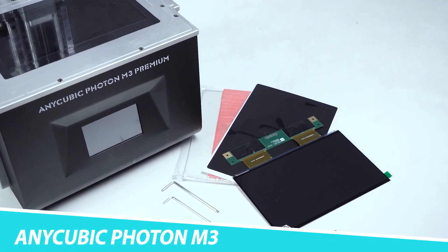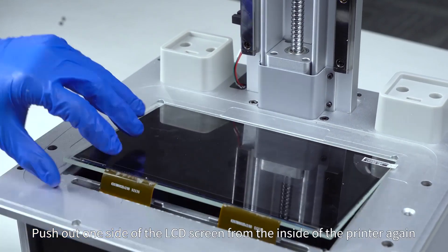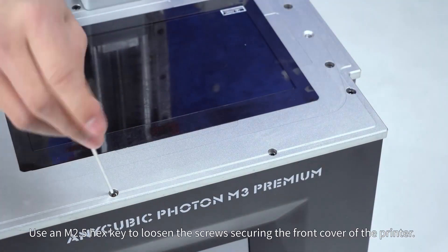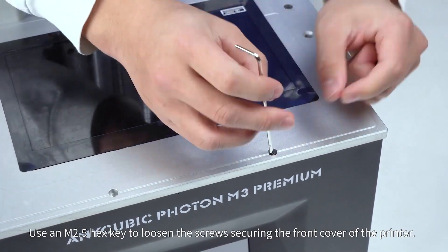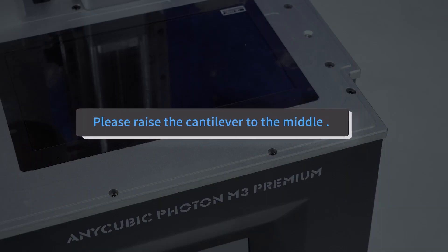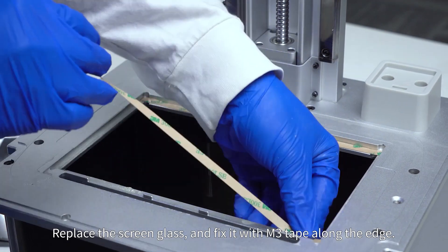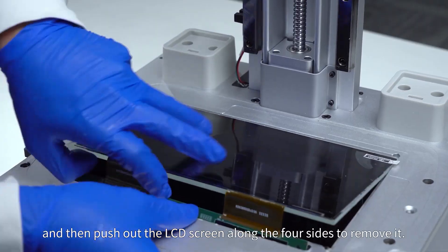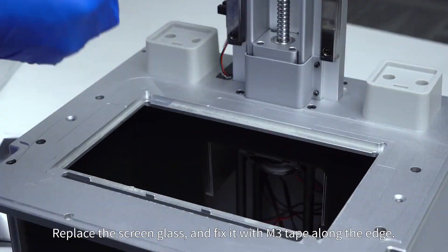Anycubic Photon M3. The Anycubic Photon M3 makes expensive SLA printers a thing of the past with a price tag of less than $300. You're not getting a second-rate 3D printer at that price either — the Photon M3 produces good quality prints with excellent detail and barely visible layers. Setting up the printer is fairly straightforward. Despite the low price, this may not be the best introduction to resin printing, as the software for preparing prints is a little quirky and requires some trial and error.